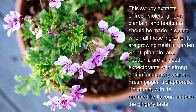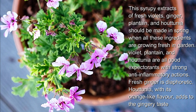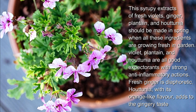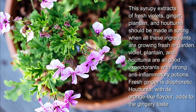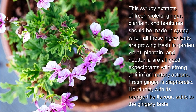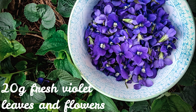This syrupy extract of fresh violets, ginger, plantain, and houttuynia should be made in spring when all these ingredients are growing fresh in the garden. Violet, plantain, and houttuynia are all good expectorants with strong anti-inflammatory actions. Fresh ginger is diaphoretic. Houttuynia, with its orange-like flavor, adds to the gingery taste.